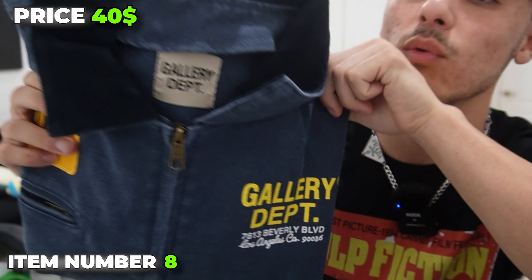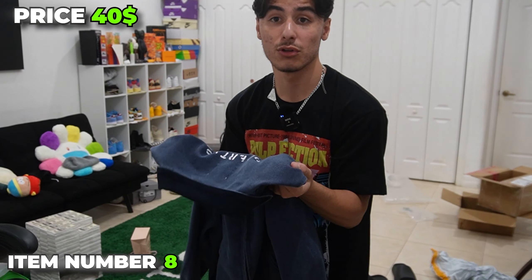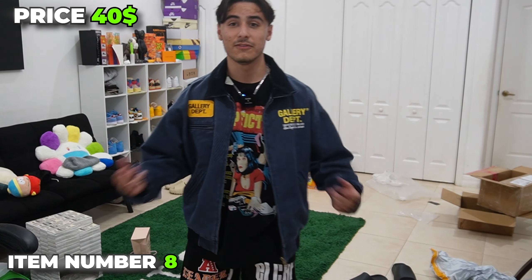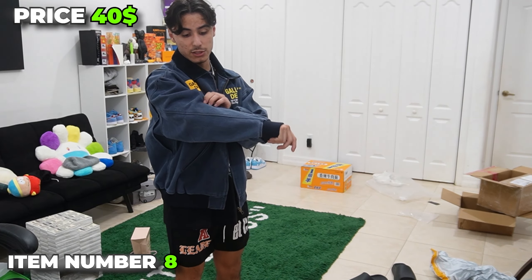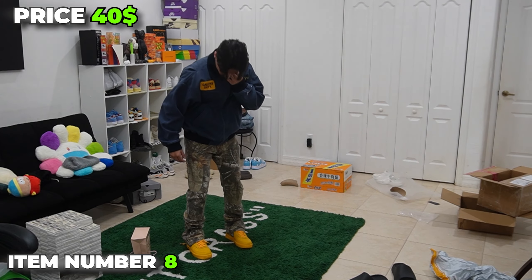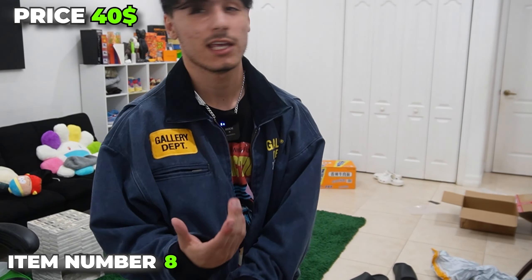We have this beautiful Gallery Department work jacket. Look at the tag. This is what it looks like unfolded, and the material is heavy as hell — you're going to love this. That's the back, and it has this little sleeve patch. This is how it fits unzipped. I live in Florida — I don't know why I bought this, but the quality is actually immaculate. This is what it looks like fully zipped up. Check out this fit. Definitely a 10. It was like $40.